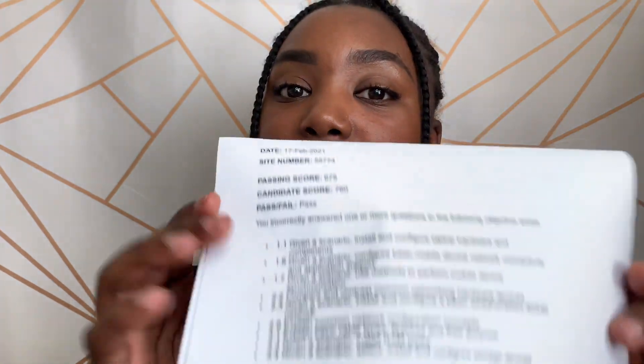What's up, you guys, welcome back to my channel. Today I want to talk about how I passed my CompTIA A+ Core 1 exam. I actually passed back in February with a 760 — the minimum passing score you need is a 675 — and here's the proof I passed.